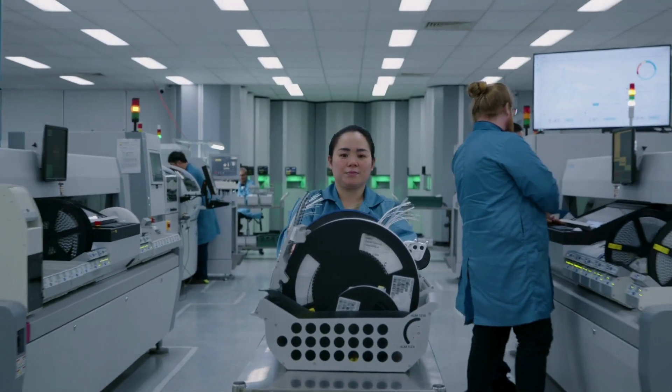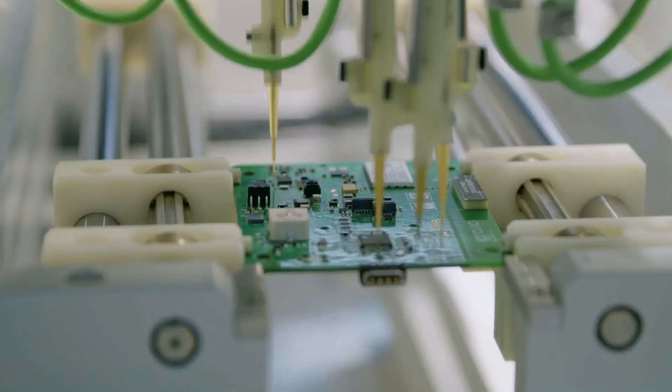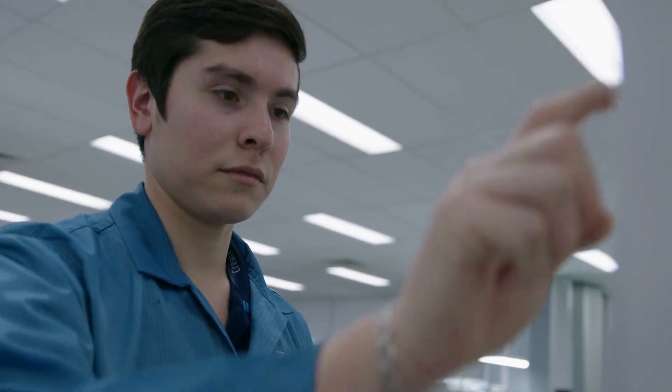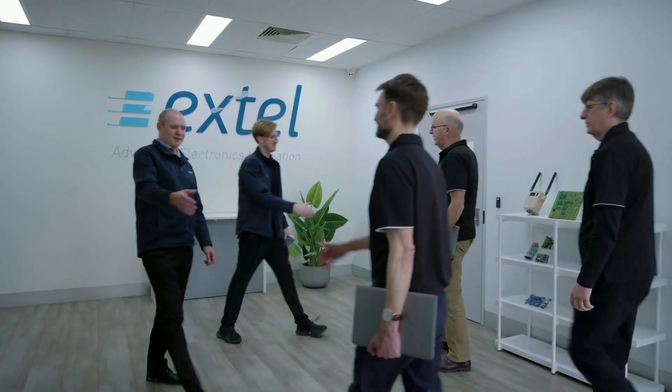Welcome to Extel Technologies. Whether you need to introduce a new product to market, enhance an existing product, or scale production to meet demand, we provide flexible solutions tailored to your stage of the product journey. Join us for an inside look at life with Extel as your partner.